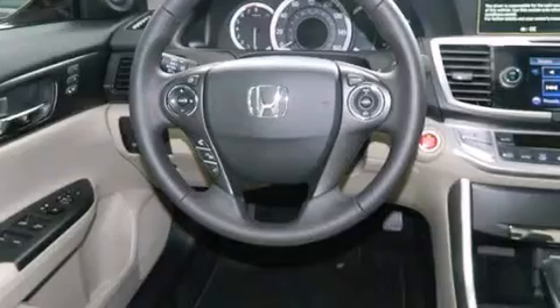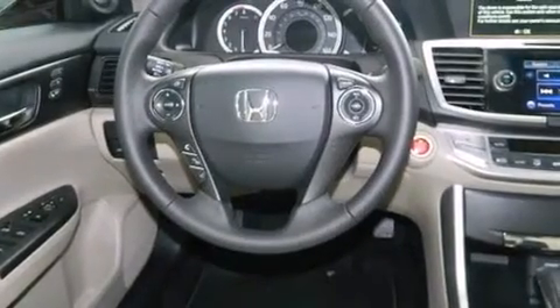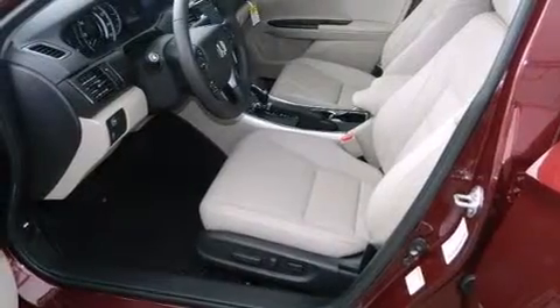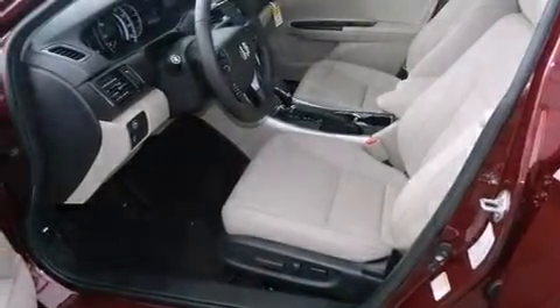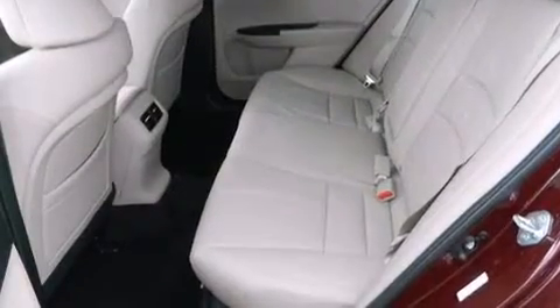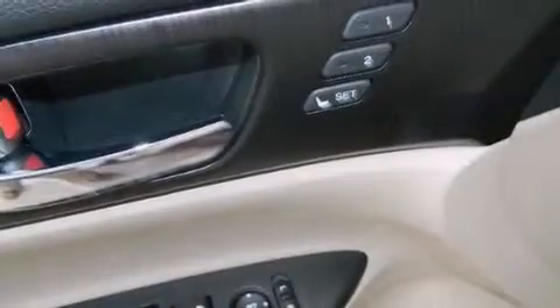Its top features and packages include the premium sound package, a navigation system, keyless ignition, heated seats, hill start assist, alloy wheels, and traction control and stability control systems.